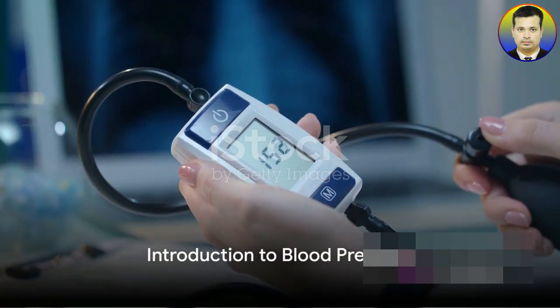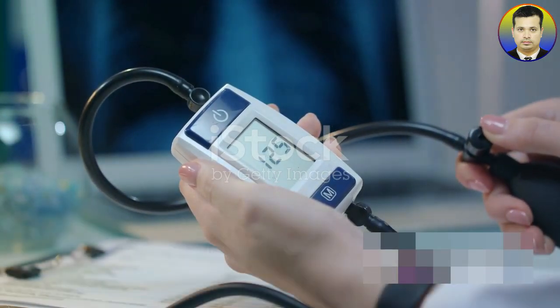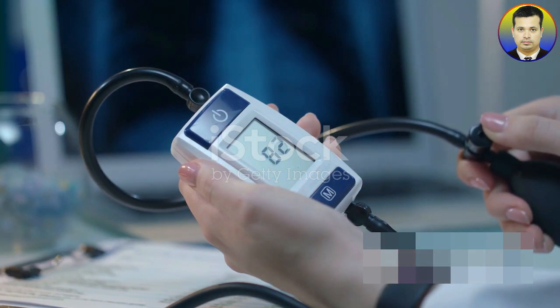Welcome back, health enthusiasts! Ever wondered why understanding your blood pressure is so important? Today we're going to uncover the mystery of this vital health indicator.